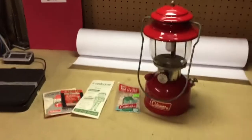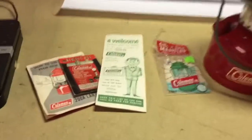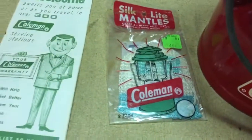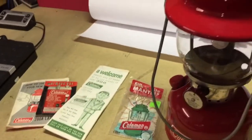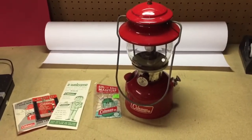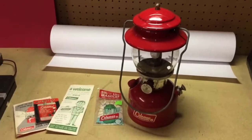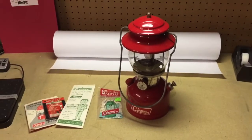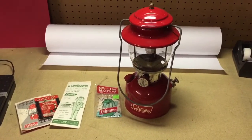This is a vintage Coleman 200A lantern. It came with a few extras like extra mantles and instructions. I wasn't able to test it — I pumped it up and it seemed to hold air pressure just fine and sold it that way. And it sold for $130. I paid $10 for it at a garage sale, and after listing this and seeing how much value it had, I found another one at a garage sale and paid $20 for it.